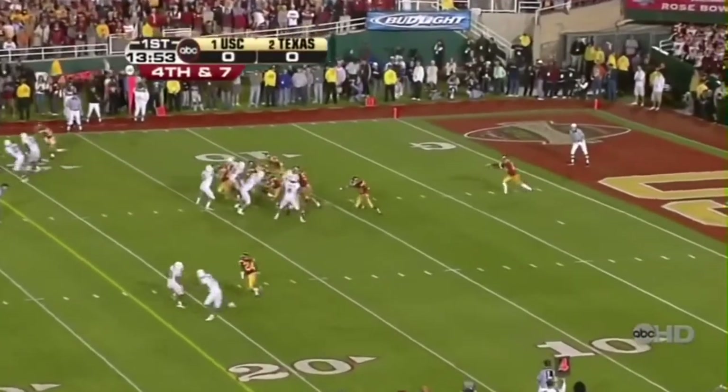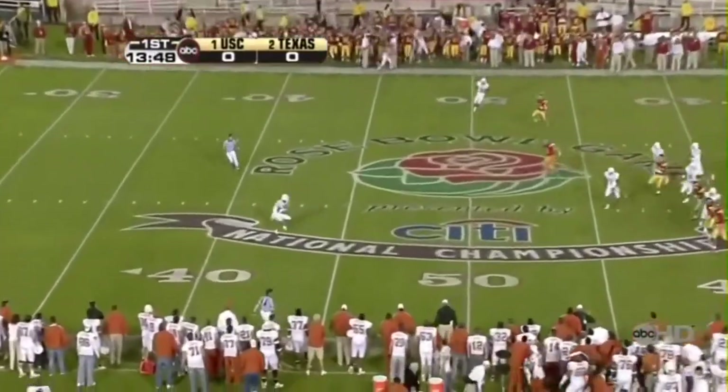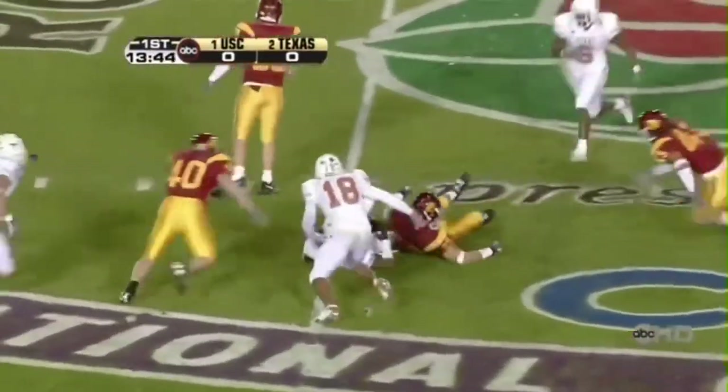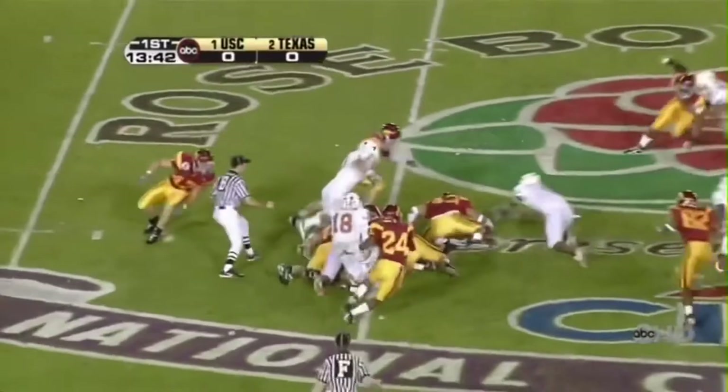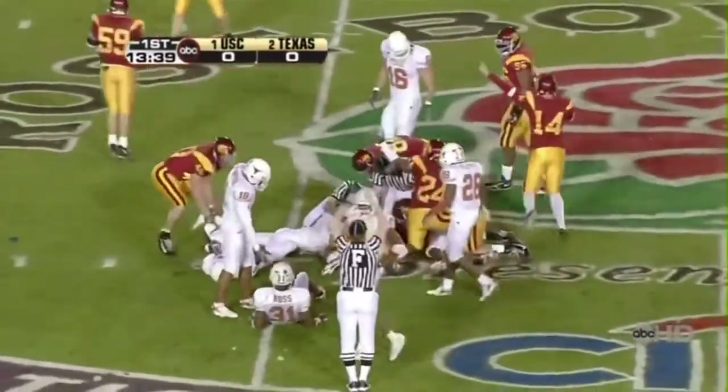And Malone can just kill it sometimes — sometimes he outkicks the coverage. Texas will get good field position out of this one. The reception was made at about the 43. Fumble! Texas man let go — Trojans have it! The Trojans get up!